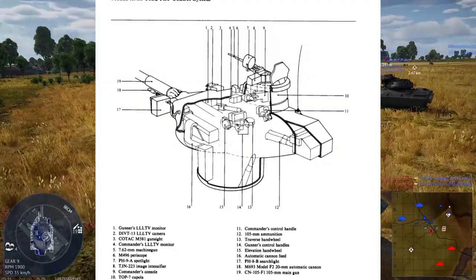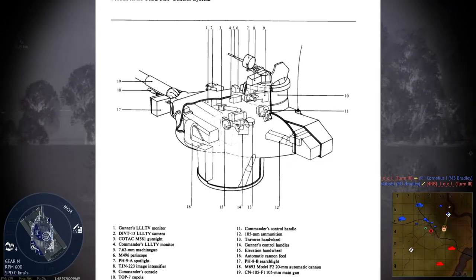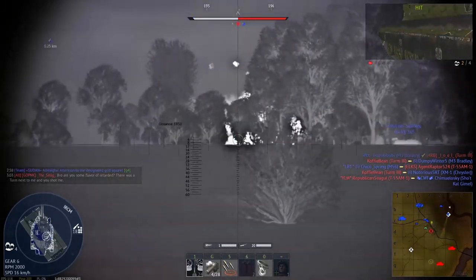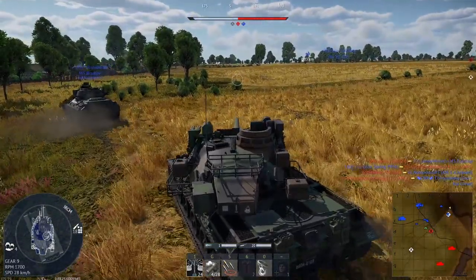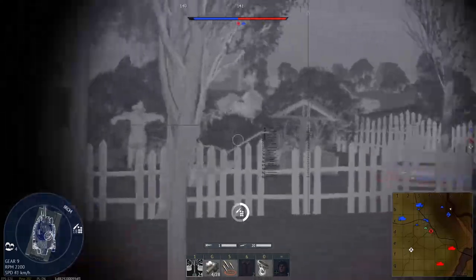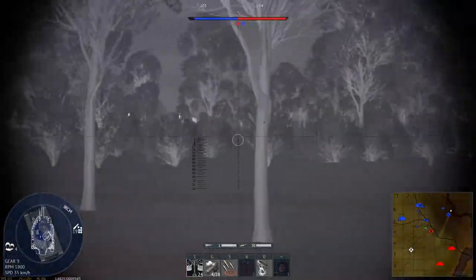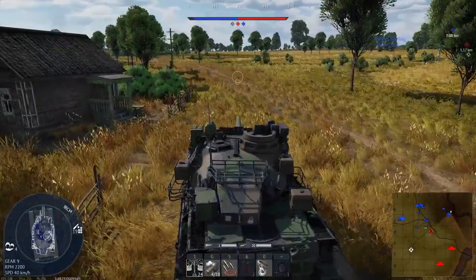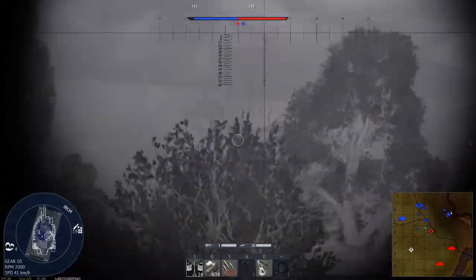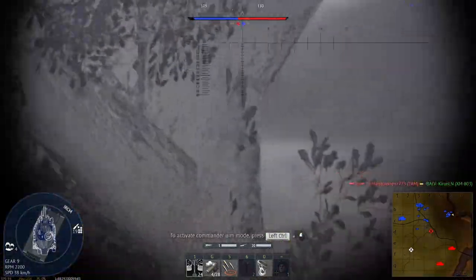The angle computer generates an electronically driven aiming reticle. The electronics receive input from the laser rangefinder or manual input from the commander, from which the aiming reticle will drive itself to the point where the gun is to be aimed. The gunner then moves the gun to that position to get an accurate shot. Think of it like an arcade battle's aiming reticle — once the angle computer receives an input from the laser rangefinder, it shows you on your sight where to aim your gun and fire.